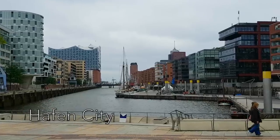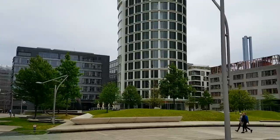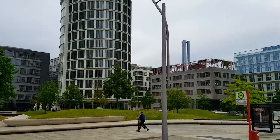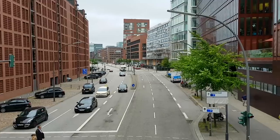HafenCity is Hamburg's most modern district and the largest urban building project in Europe of the 21st century. Go for a walk in HafenCity to see its creative and modern architecture.